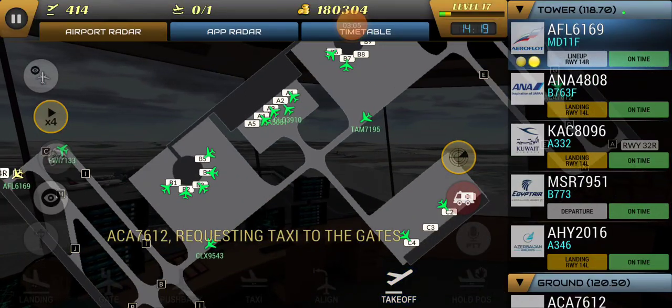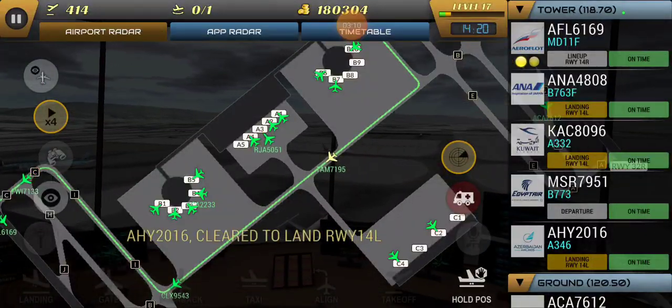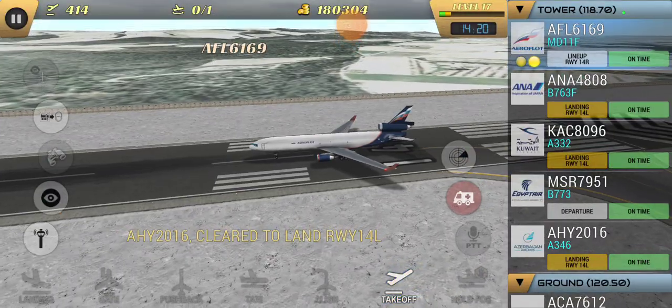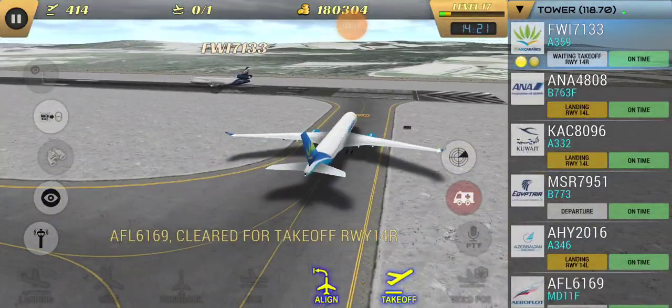Good morning, last call say again. This is Malaysia 90 heavy, good morning, established on the localizer. Malaysia 90 heavy, Newark Tower, wind 3-4-0 at 1-0, runway 4 right, clear to land.